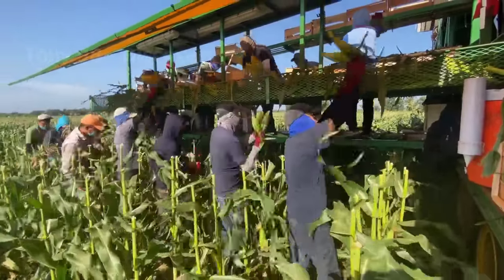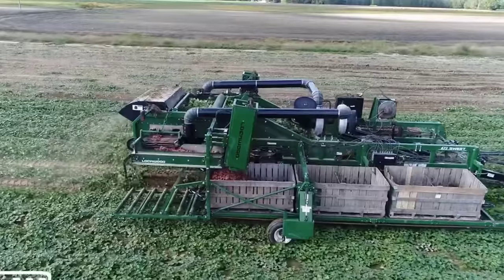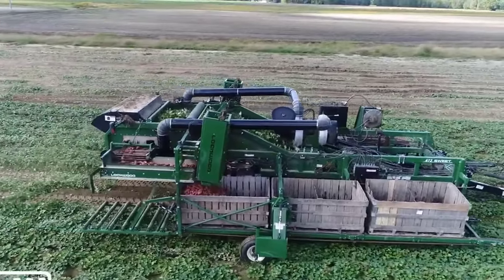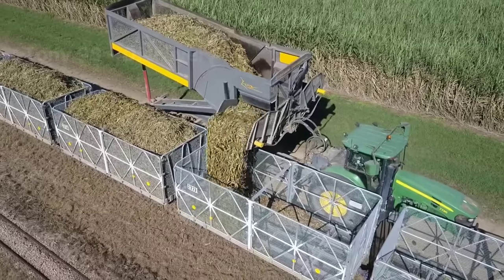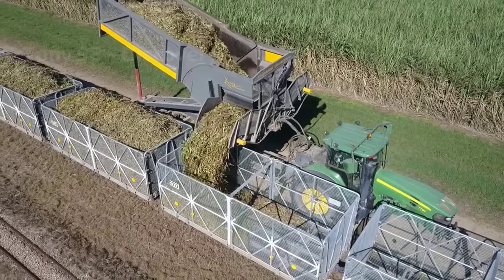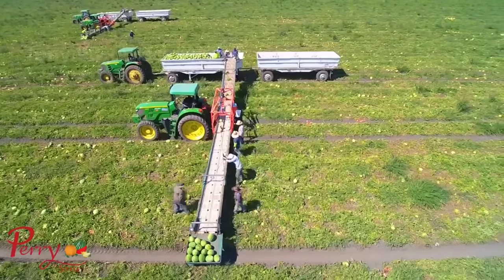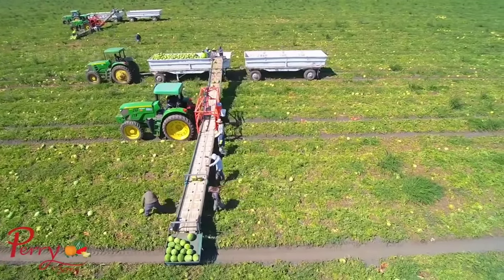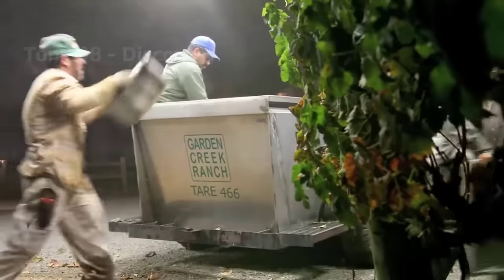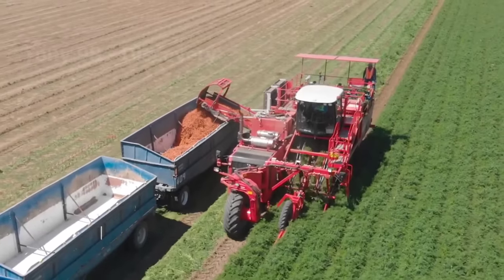Hello, my friends. In the past 10 years, American agriculture has constantly improved in terms of technology and farming processes to improve labor productivity as well as creating maximum profits. In today's video, we're going to go back about 10 years and go to farms in the United States to see how they harvested agricultural products at the time.